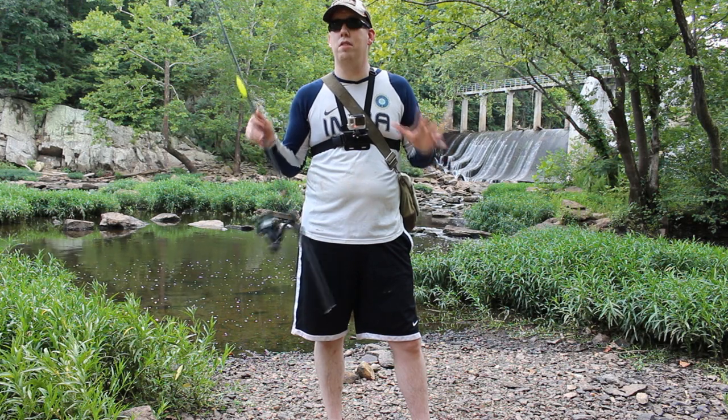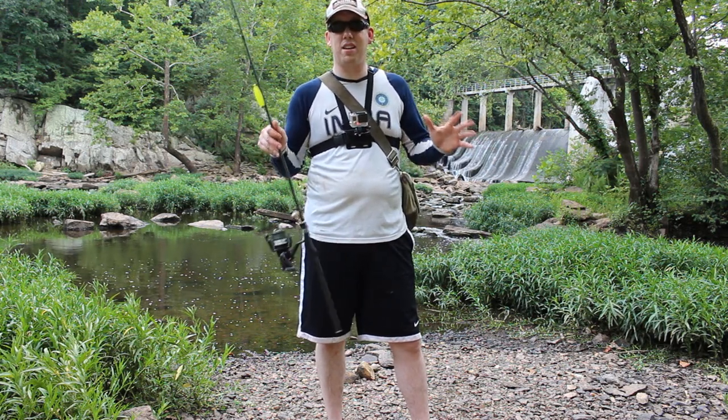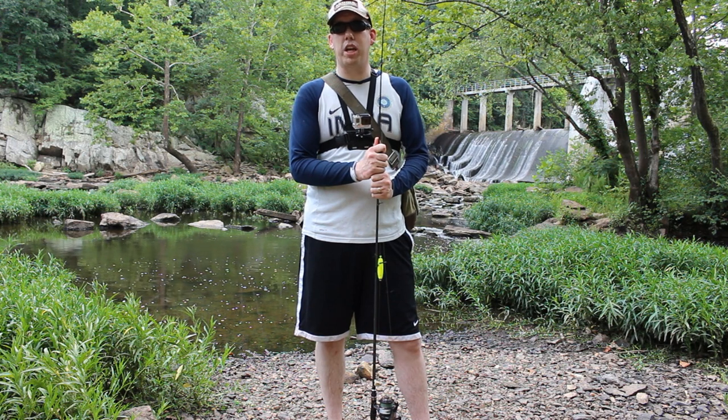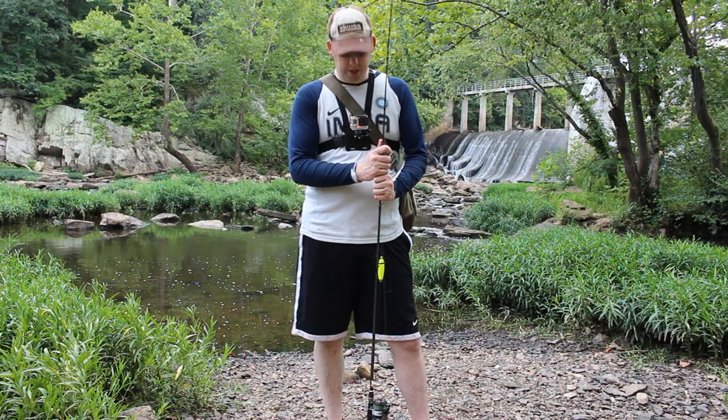Unfortunately I don't live near a really good river so I've had to come a little ways to get to this spot, and consequently I only have about an hour, hour and 15 minutes to fish. So this is going to be quick and dirty and hopefully I can pull out something before I call it quits.